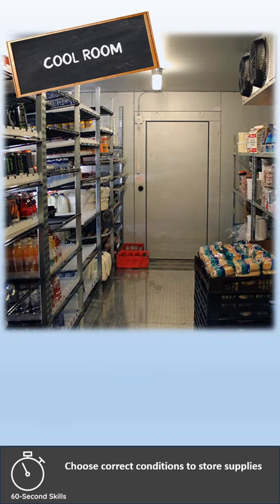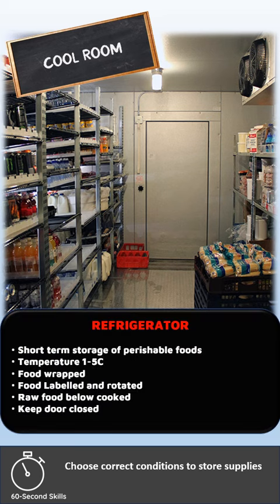Refrigerators are for the short-term storage of perishable foods. The temperature of refrigerators should be between 1 and 5 degrees Celsius.